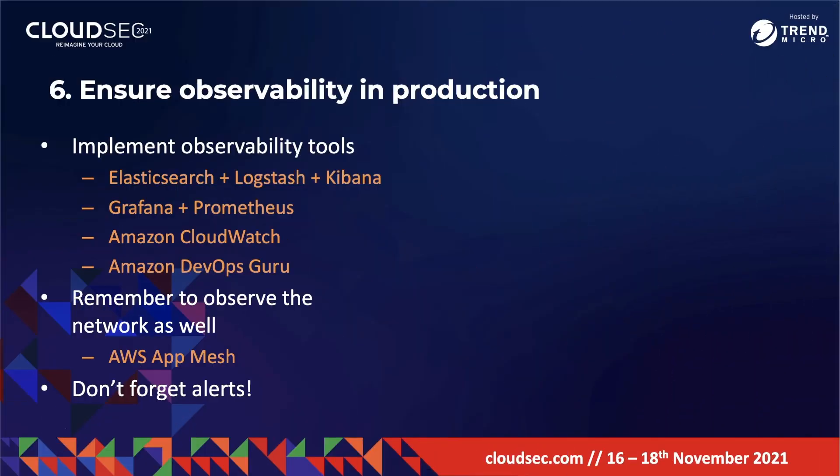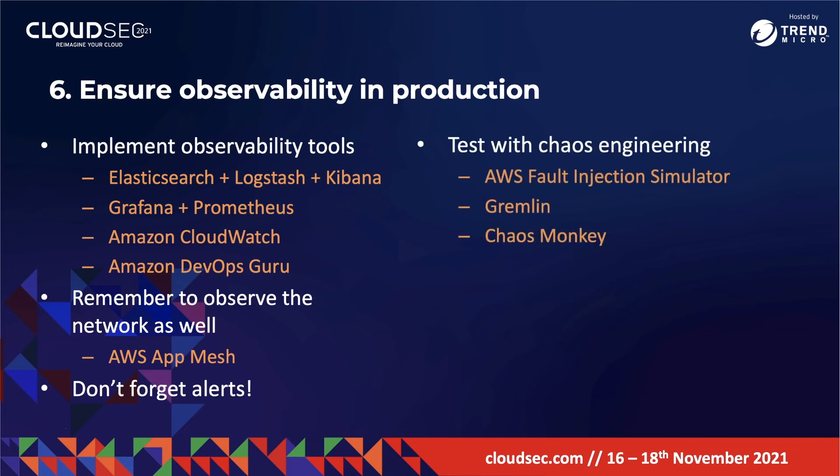After you've configured visibility into your environment, the next step is to test with chaos engineering. You won't know how secure you are unless you test. Chaos engineering allows you to test your system to see if your incident response process is up to scratch and validate your application architecture.